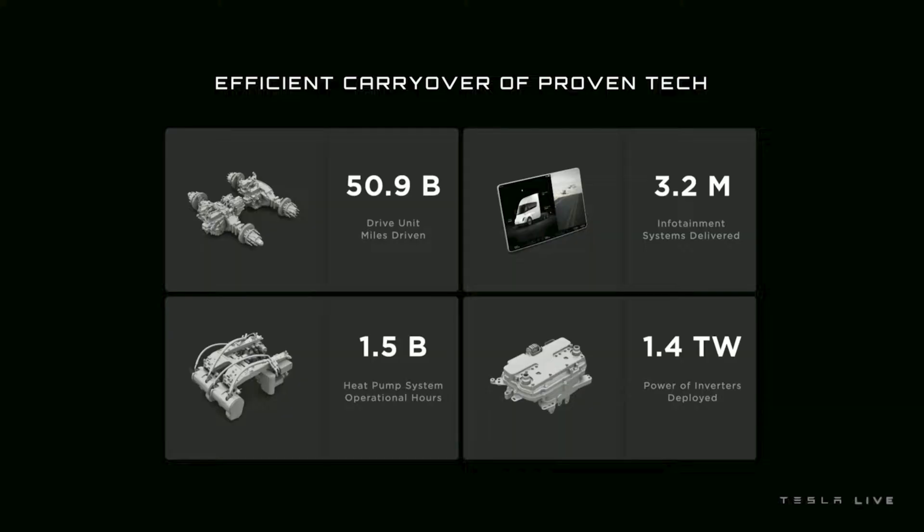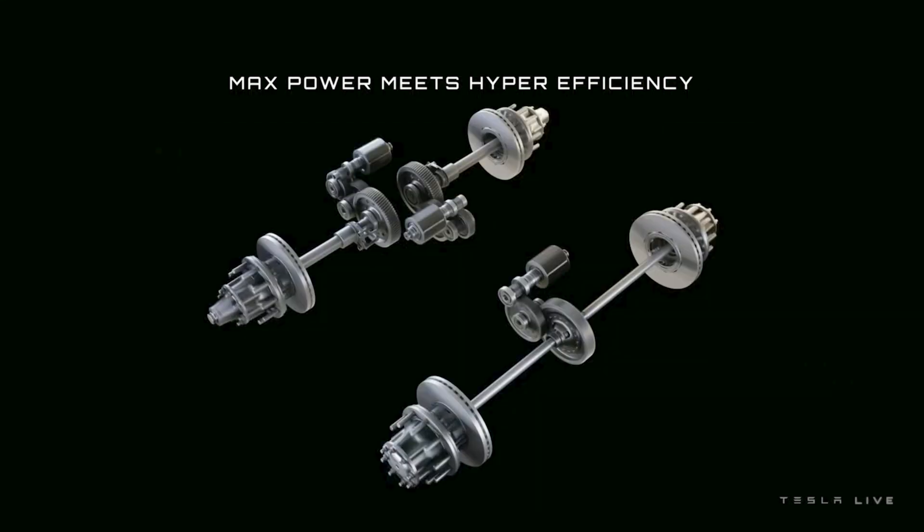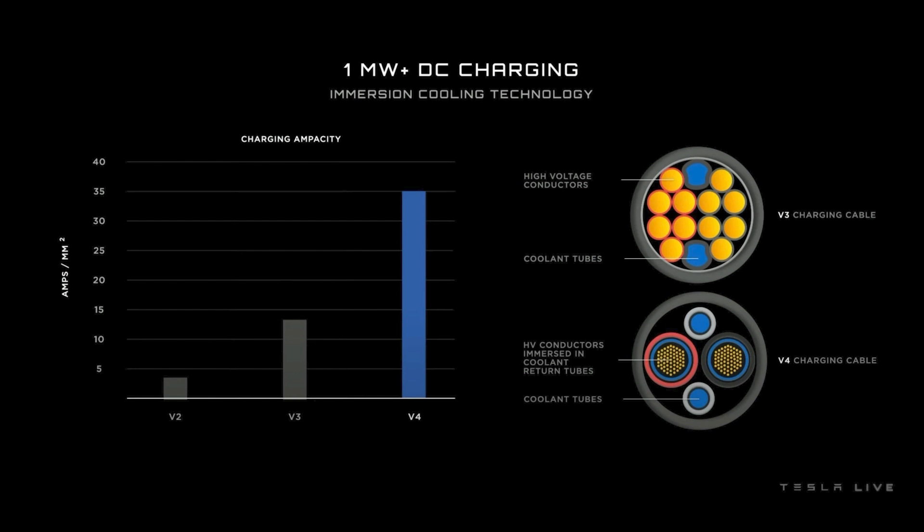This implies that the Cybertruck is using the same or similar 1000-volt powertrain architecture as the Semi truck. This is just conjecture at this point, so don't quote us, but to pull one megawatt means you have to increase the voltage of the pack. And Elon did say that the Semi's 1000-volt architecture would be coming to future passenger vehicles — he just didn't specify which ones.